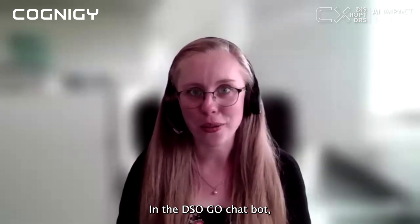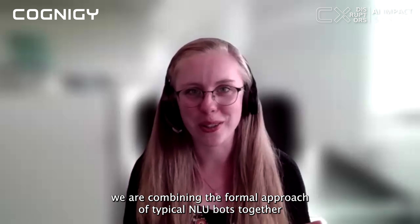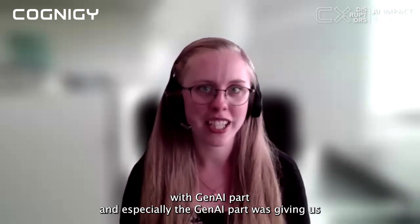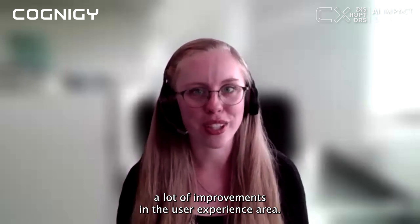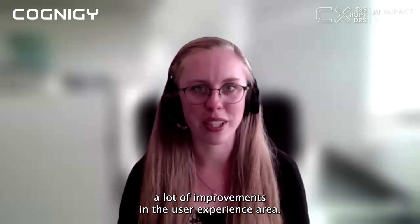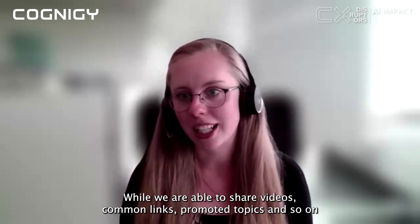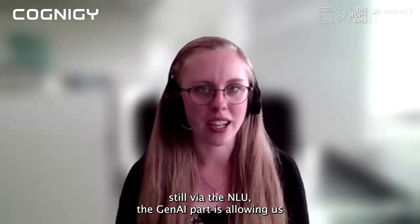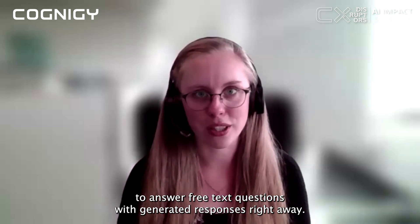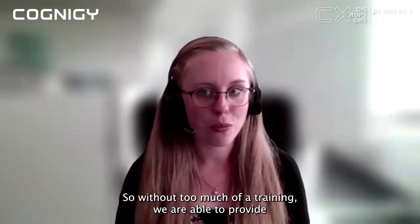In the DSO Go chatbot we are combining the formal approach of typical NLU bots together with a Gen AI part. The Gen AI part especially gave us a lot of improvements in user experience. While we are still able to share videos, common links, promoted topics, and so on via the NLU, the Gen AI part allows us to answer free-text questions with generated responses right away.